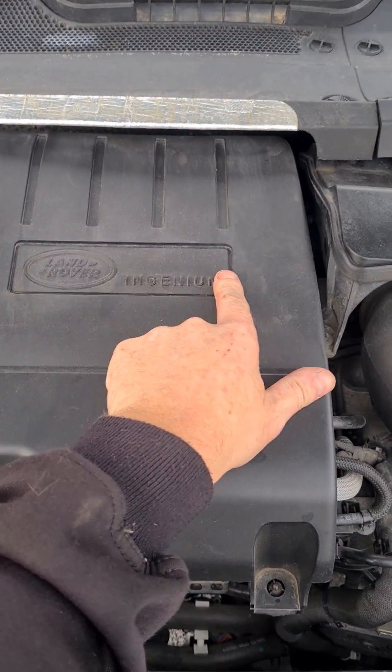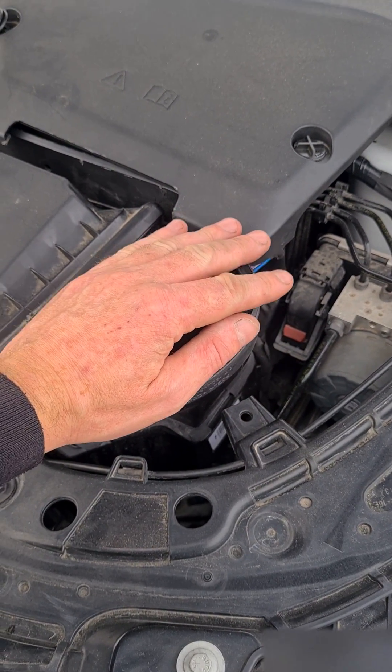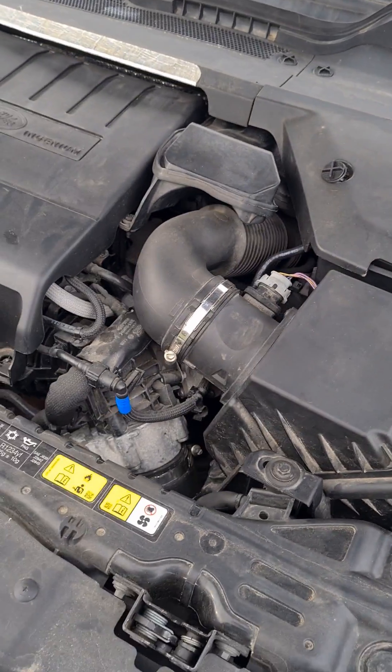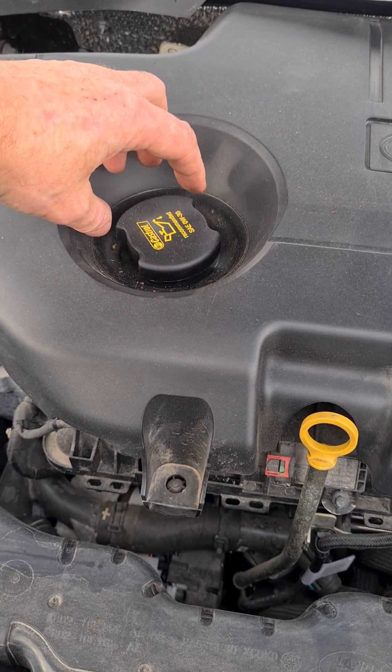Another thing to add: I can feel air coming upwards from the air inlet, which means the engine is getting a little bit tired. You can see it's got a lot of blowby.